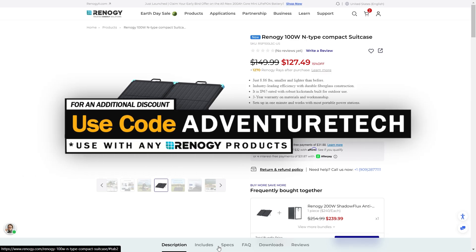If you're in a hurry and just trying to get a discount, feel free to use my promo code ADVENTURETECH. You can get a good deal on this. There is an additional discount going on on top of that. Use the links in the comments or the description to get to this page, get a good deal, and help support my channel at the same time.